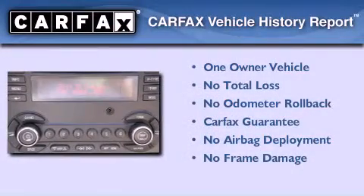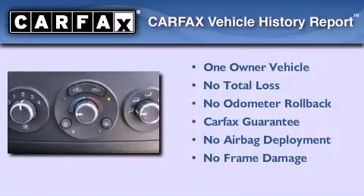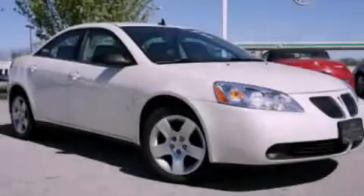This Pontiac has had only one owner and it qualifies for the Carfax buyback guarantee. Contact us today and schedule your opportunity to see this automobile in person.